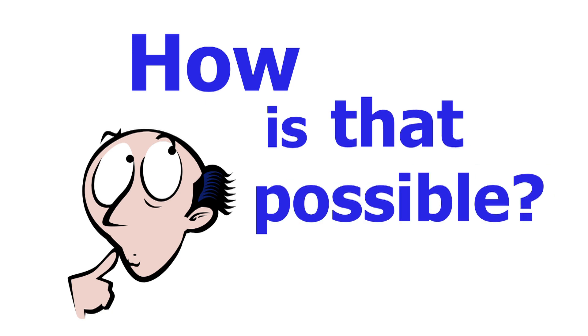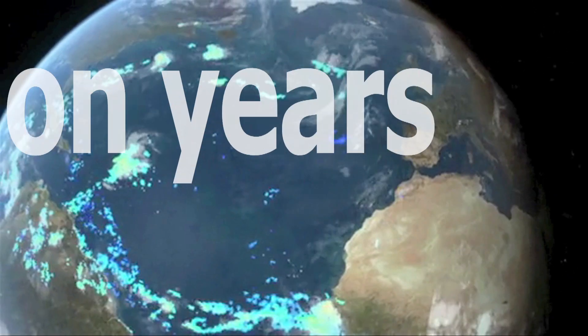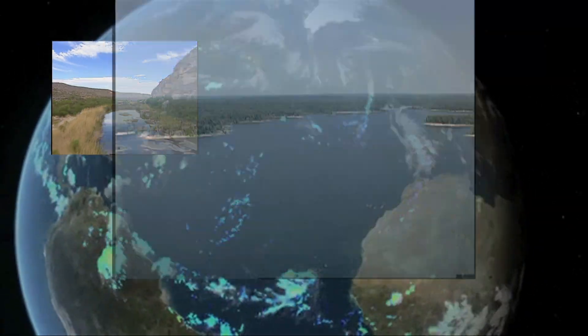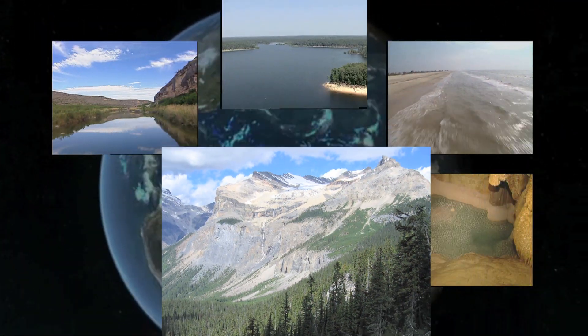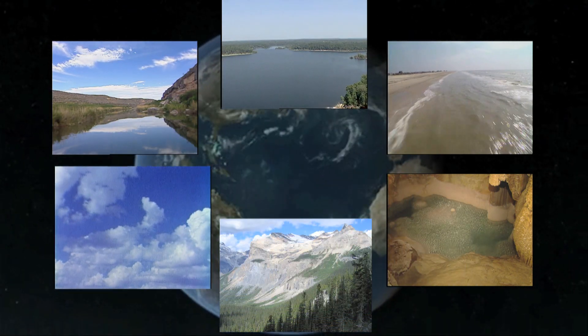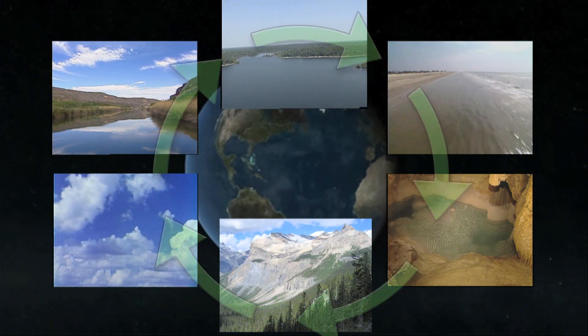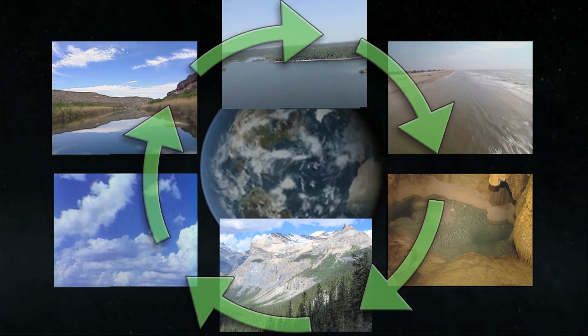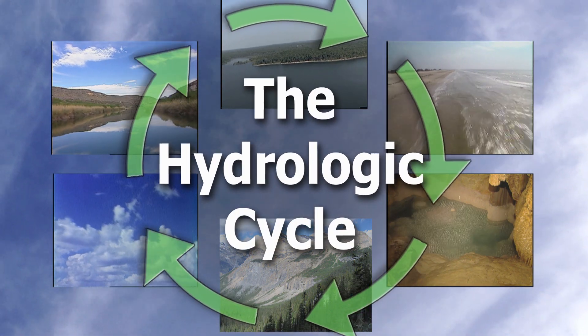And how is that possible? Well, for three and a half billion years, the Earth's water has been moving from streams to lakes to oceans, flowing underground, freezing on mountaintops, and forming the clouds we see in the sky. All this moving and shifting around of water is one of the largest recycling efforts by Mother Nature. It's called the hydrologic cycle, and it's the driving force behind the weather we experience every day.